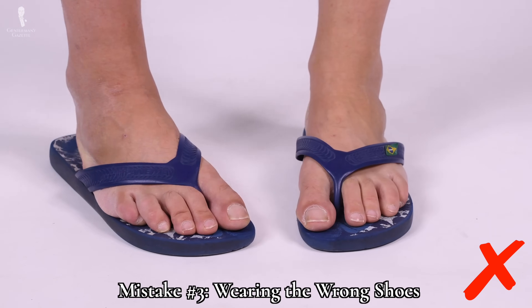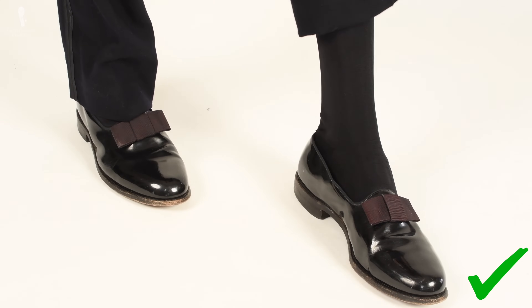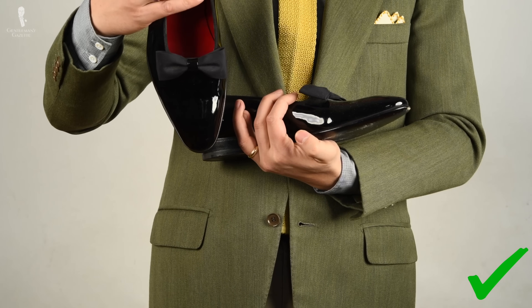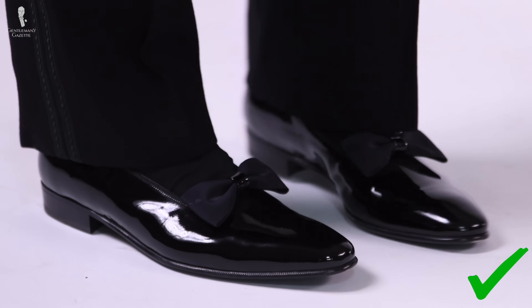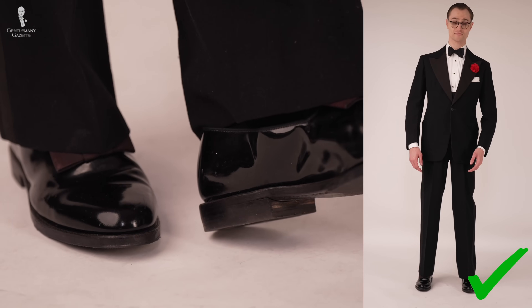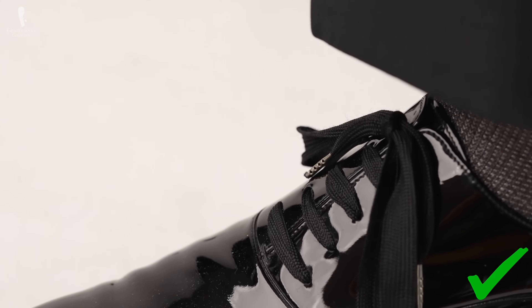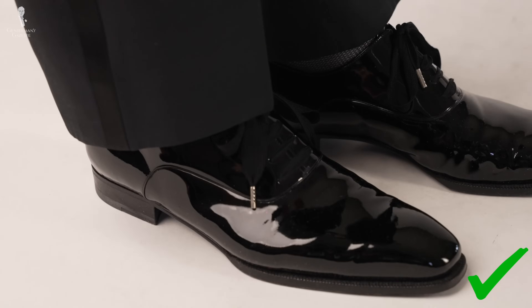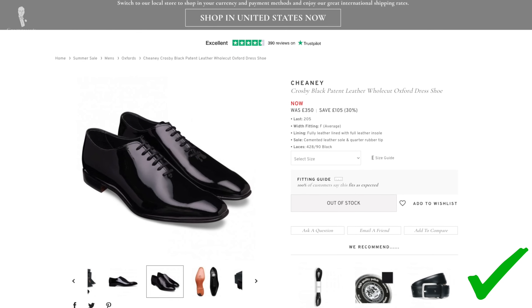Next up is our number three mistake: wearing the wrong shoes. When wearing black tie, you always want to put your best foot forward, and this is achieved most easily by wearing the correct footwear. Traditionally, a formal evening shoe called an opera pump was the sartorial standard for both black tie and white tie. While it's mostly consigned to white tie these days, it still certainly can be worn with black tie. These days, you're most commonly going to see a plain-toed black oxford with black tie ensembles. Whether an oxford or an opera pump, patent leather is the correct material choice. In the case of oxfords, they can be styled more traditionally with multiple leather panels just without a toe cap, or they can also be styled in a whole-cut appearance.